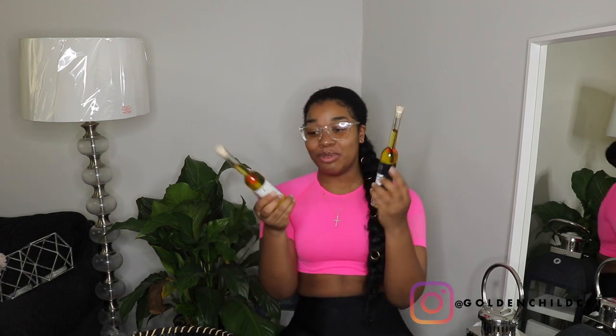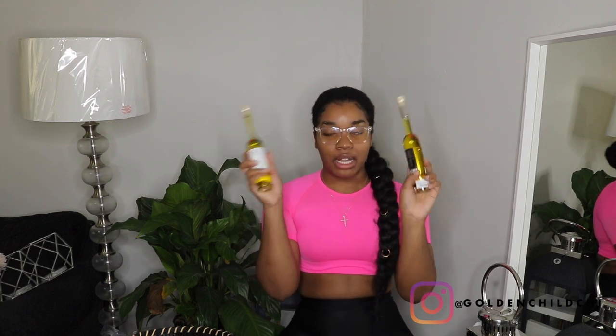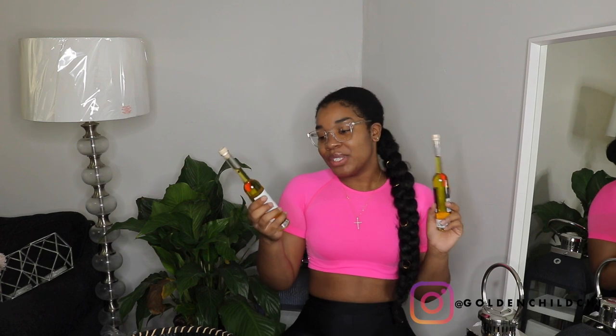I got these ramekins - I'll do a video on this soon, but I like to make chocolate lava cake and always have to use ratchet cupcake containers. These ramekins are oven-safe up to 500 degrees, so I can make my lava cakes and eat them straight out of the ramekins with ice cream. These were $5. I also picked up some truffle oil - both white and black truffle oil, $8 each.